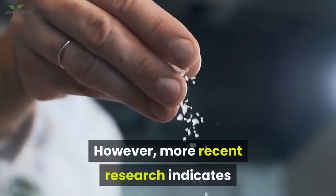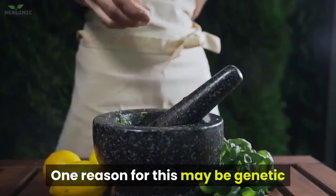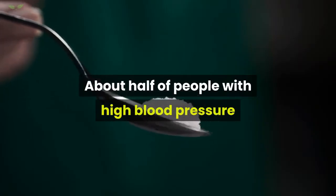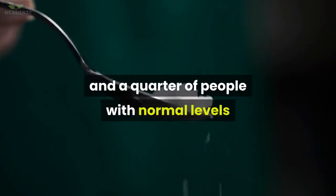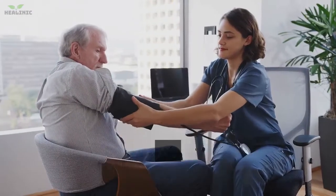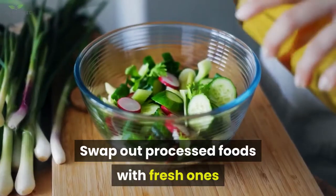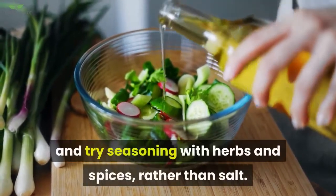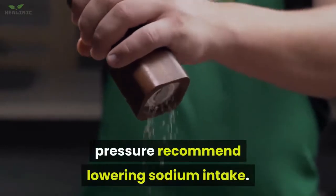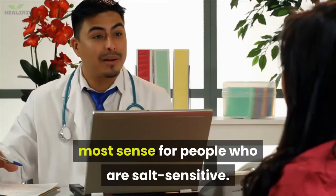However, more recent research indicates that the relationship between sodium and high blood pressure is less clear. One reason may be genetic differences in how people process sodium — about half of people with high blood pressure and a quarter of people with normal levels seem to have a sensitivity to salt. If you already have high blood pressure, it's worth cutting back your sodium intake to see if it makes a difference. Swap out processed foods with fresh ones and try seasoning with herbs and spices rather than salt.